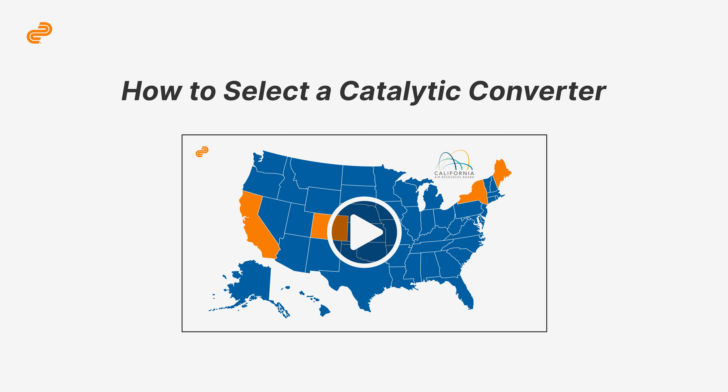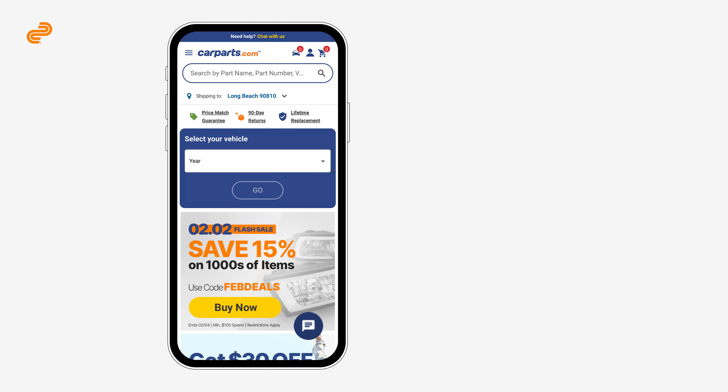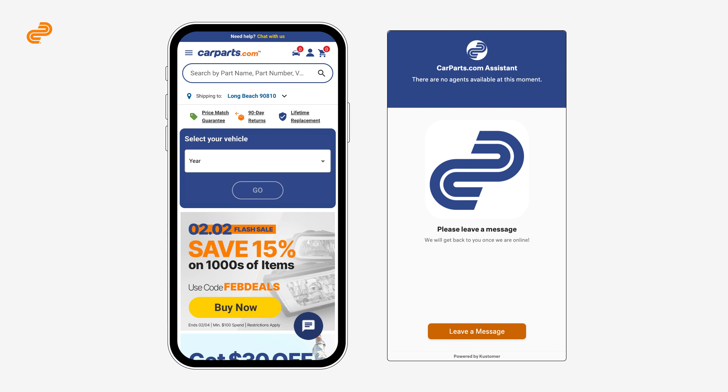If you need help choosing a new catalytic converter, check out this video. For further assistance, contact our customer service team via live chat — we're happy to help.